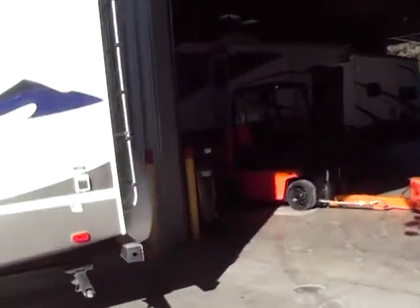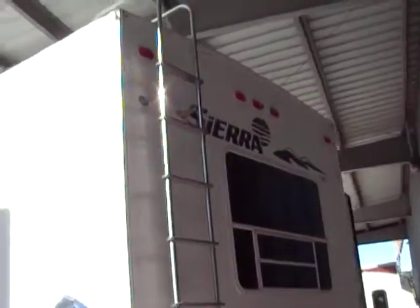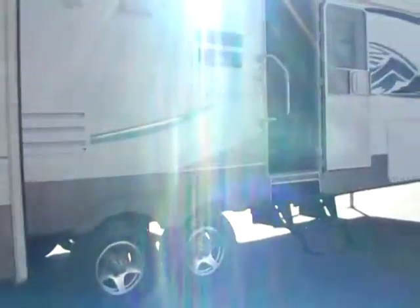The exterior is in great condition. This is the bunkhouse model. Graphics are in really good shape. Your spare tire carrier and cover. Coming around here to get a little closer — this is your bunkhouse slide here. It has a twin and a full.